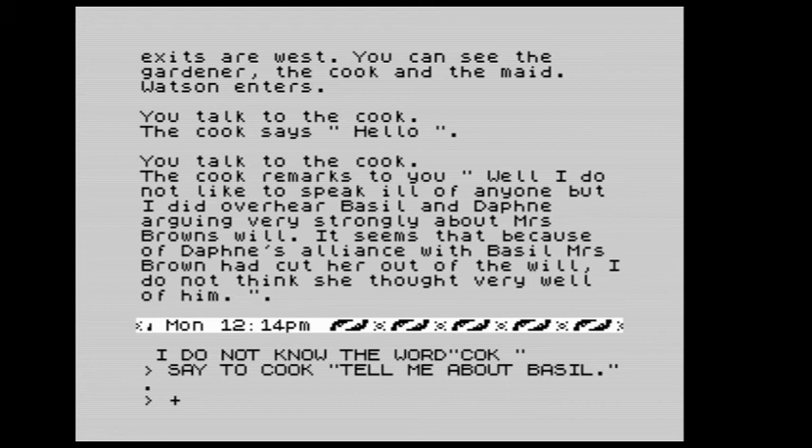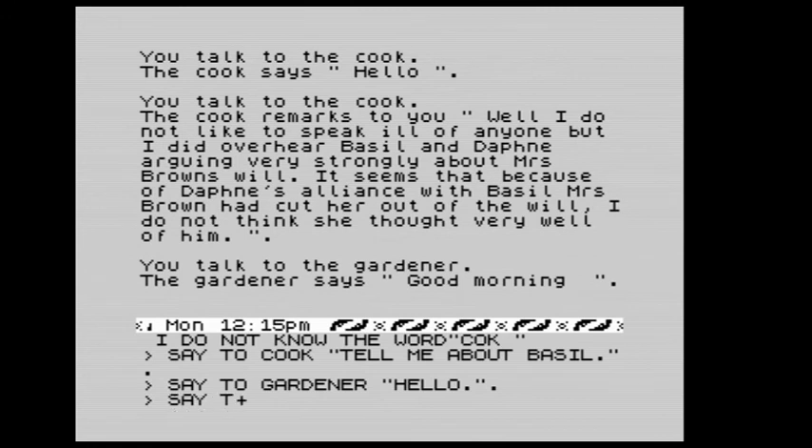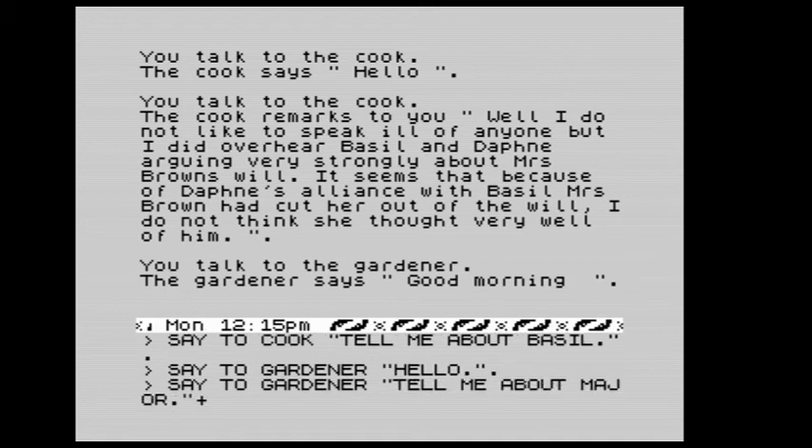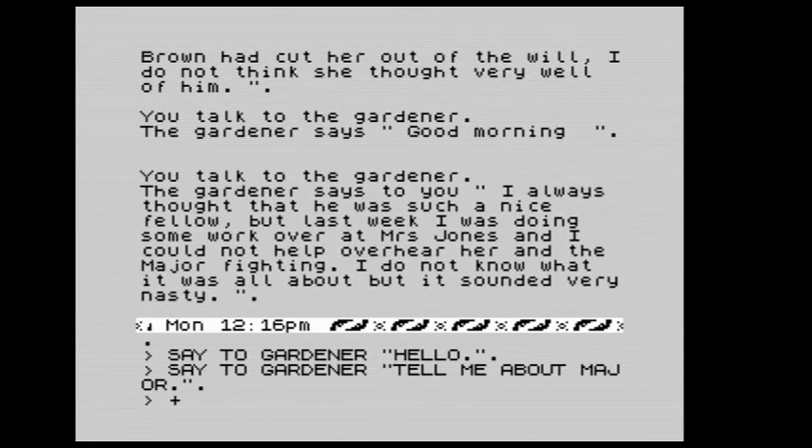We say hello to the gardener and ask: tell me about the major. The gardener says: I always thought he was such a nice fellow, but last week I was doing some work and Mrs. Jones — I could not help overhearing her and the major fighting. I don't know what it was all about but it was nasty.